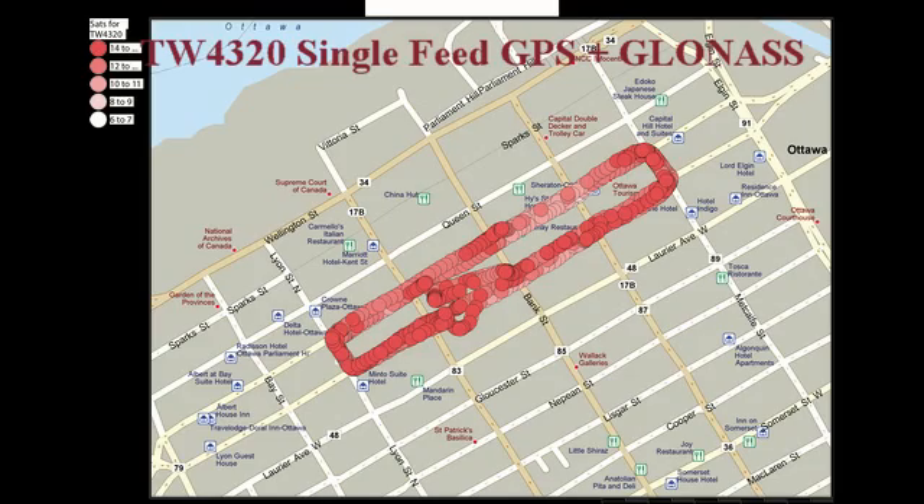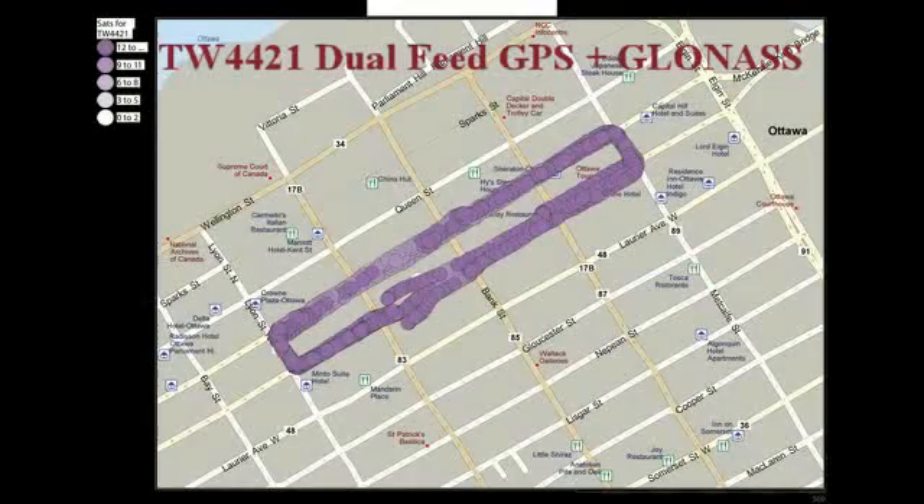It is a good illustration of the effect of urban canyons on antennas. The final Talisman antenna tested was the TW4421, which is a dual feed GPS L1 plus GLONASS G1 antenna. Clearly, this antenna provided the best overall performance, showing the superiority of the dual feed antenna.